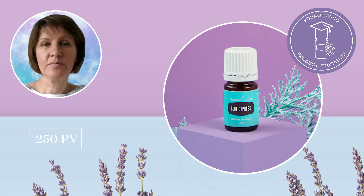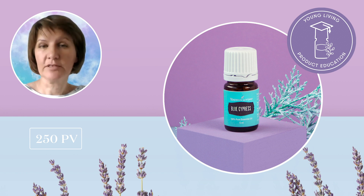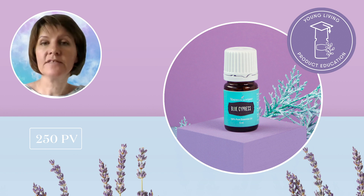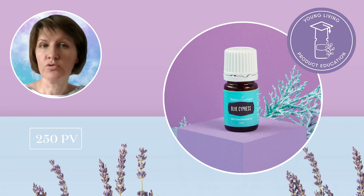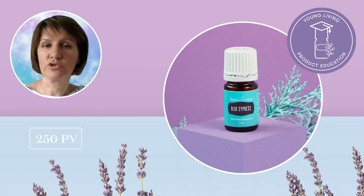Also at 250 PV, we have blue cypress essential oil, which has a magnificent azure blue color and a fresh scent with notes of citrus and cedar. It is one of the oils found in our Brain Power and Australian Blue essential oil blends. Blue cypress essential oil is produced from the steam distillation of the wood of the tree, which is indigenous to Australia.